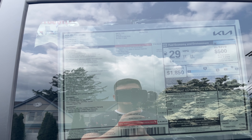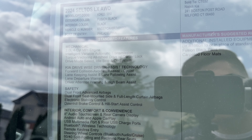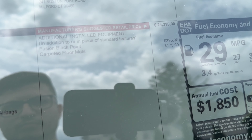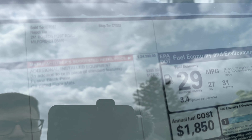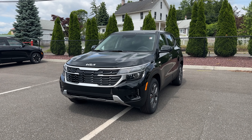Here is the Monroney sticker of this 2024 Kia Seltos. If you're interested in the standard features, go ahead and pause the video. The Fusion Black color is an additional $395 option. The price is $26,285 including destination. This Fusion Black looks amazing on this base trim.